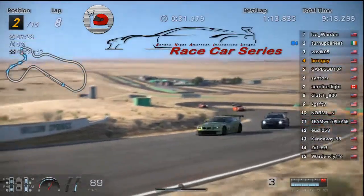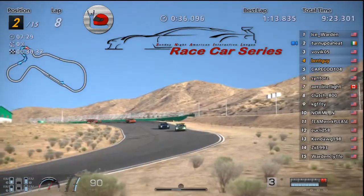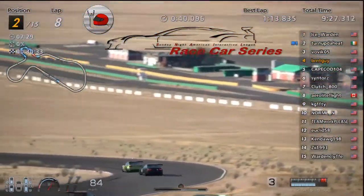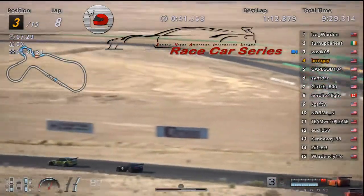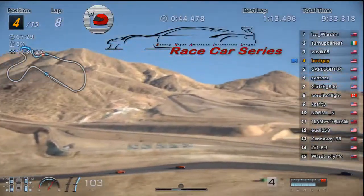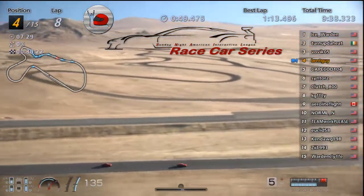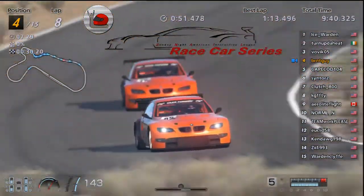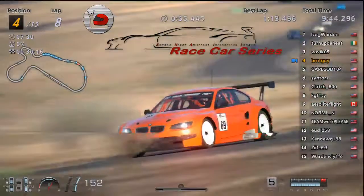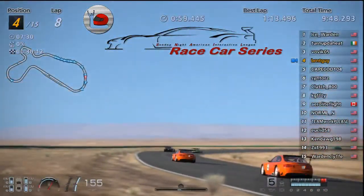Turned Up the Heat in second at the moment with Bovic pressuring, trying to take the position from him. Burnt in fourth, teammate Cape right behind him — seemed to be running solid. Sixes and eights on those racing mediums so far. Almost 10 minutes into the race. We've got a 40-minute race here.